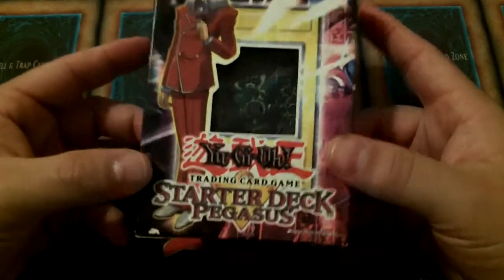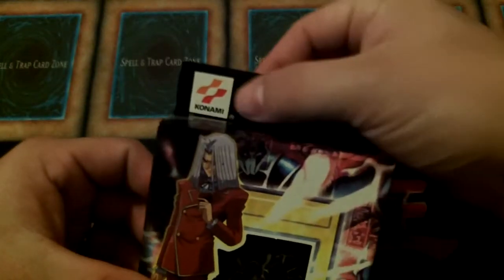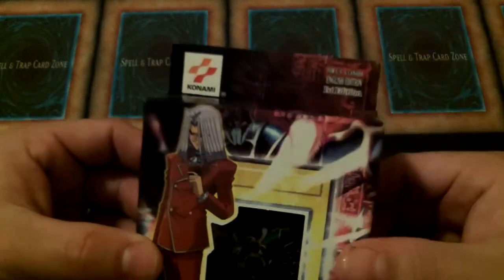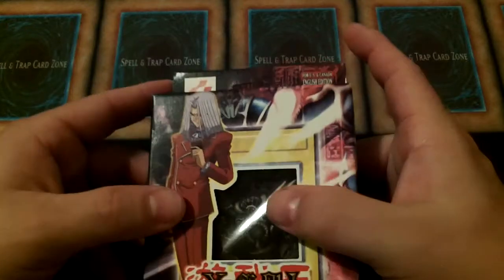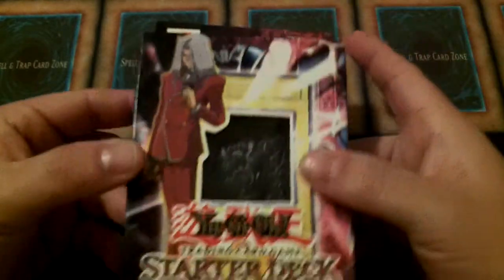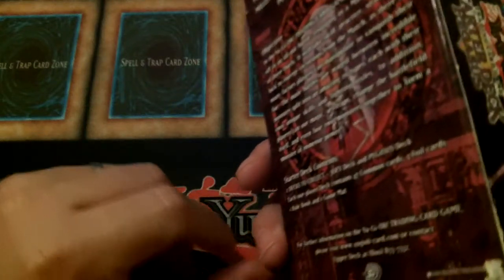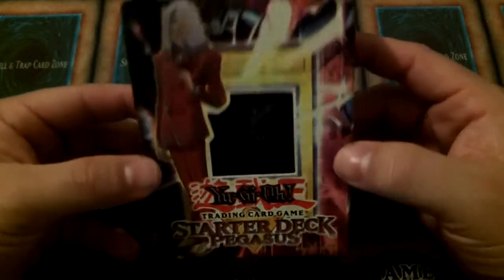Mine is still rather unique. This one is unpunched, like the Joey that I showed you guys in the previous video. My Pegasus one is also unpunched. This is the little hangy thing that you would normally see them hanging on the counters with — this one is not punched, so it was never hung in a store. It is still a little worse for wear; we got some wear around it, but we are talking about something that is 12 years old, so that happens.